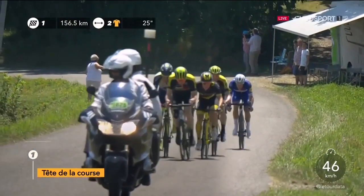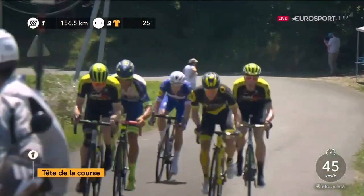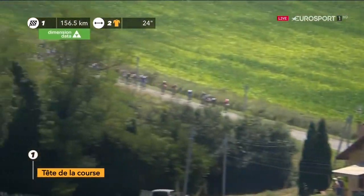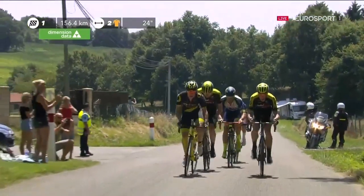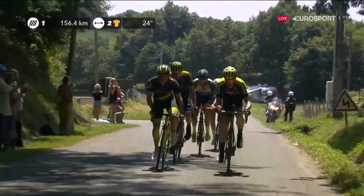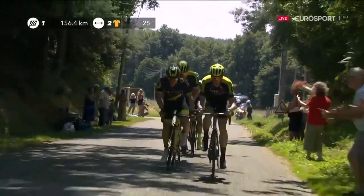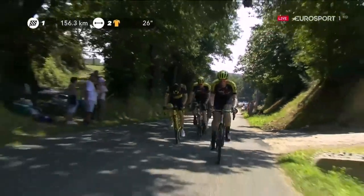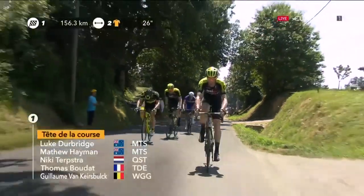You could be mistaken for turning your television on and thinking this was a race in March or April with good weather, because the classics guys are at the front. Thomas Bouda has infiltrated them — a very good, promising young rider from Di 10 LG. There's Guillaume von Kersburg, Niki Terepstra. But there's no cobbles here, and not too much crosswind action either.